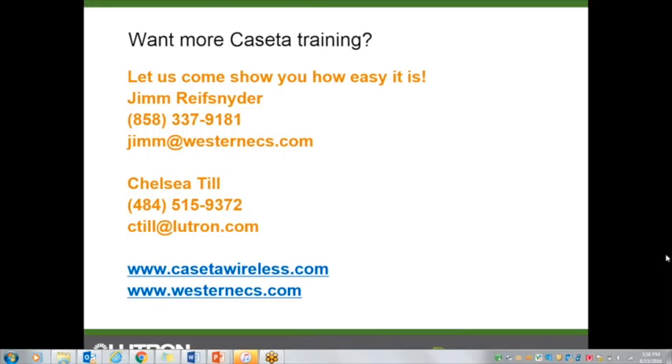Thank you everyone. I'm going to stay on the line. We did record this session, so we will be able to get this back to you. As you can see on the screen, you have both my contact information and Jim Reissnider, the Principal of Western Lighting and Energy Control. Reach out to either one of us — we can help with more training, joint sales calls, and where to buy. Thank you very much, and I look forward to talking to you again.